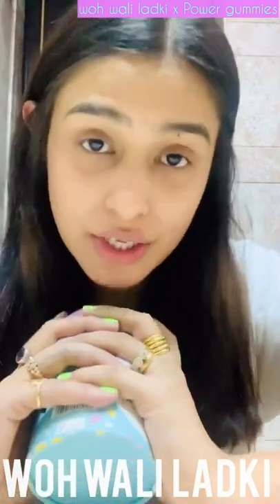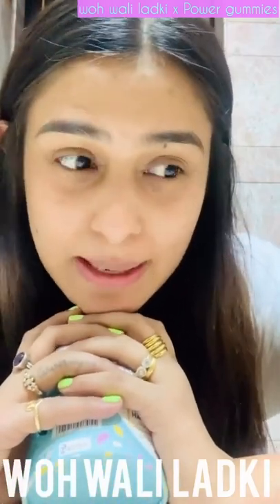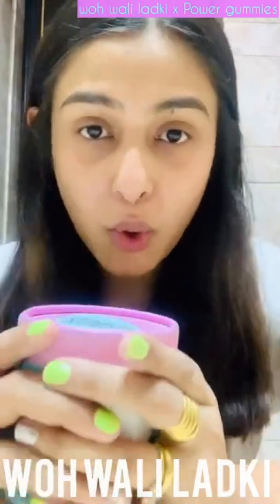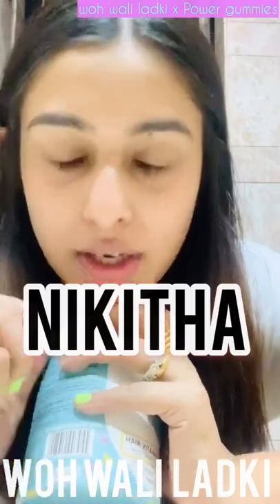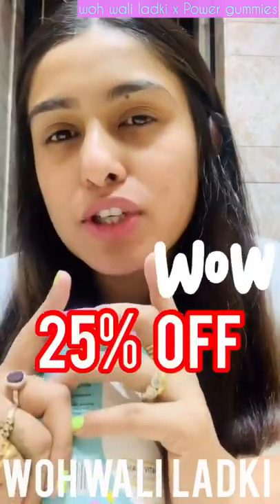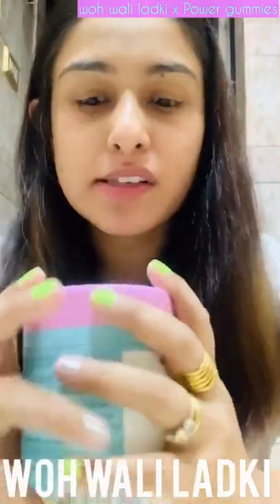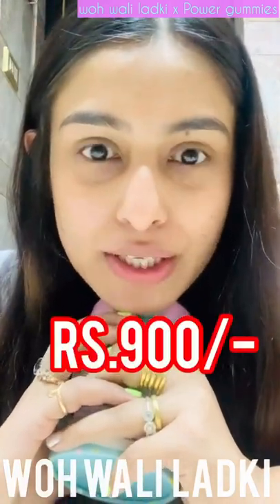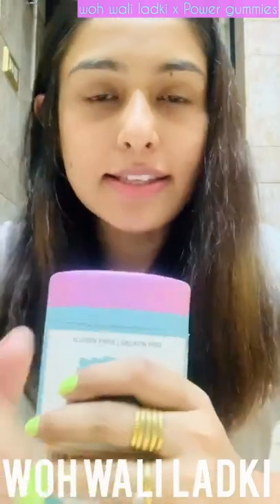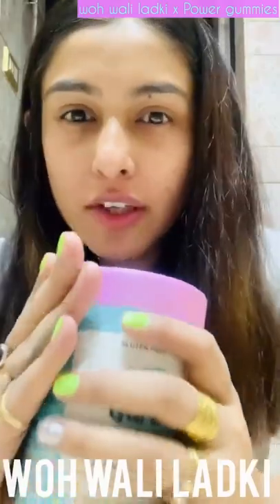This costs 1200 rupees — again, that's 20 rupees per gummy. But if you use my code, which is N-I-K-I-T-H-A, you'll get 25% off. That brings it down to only 900 rupees for 60 gummies, so one gummy works out to just 15 rupees.